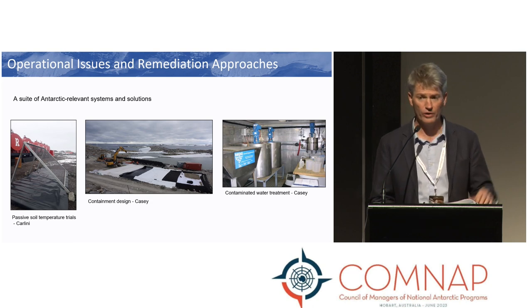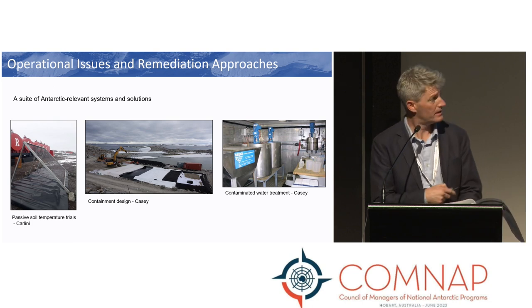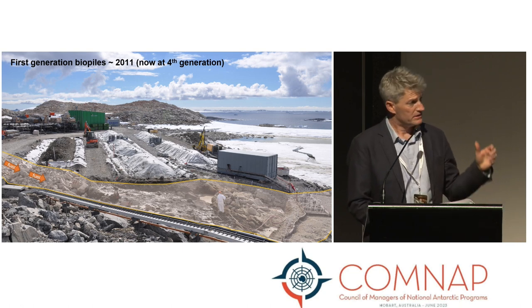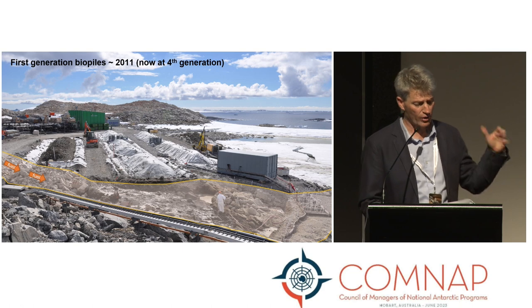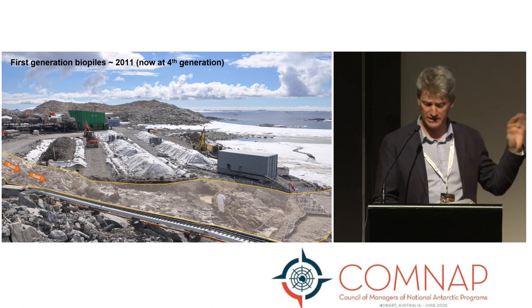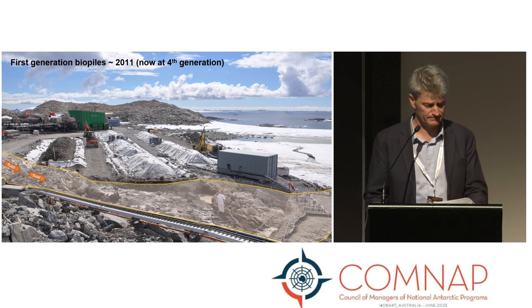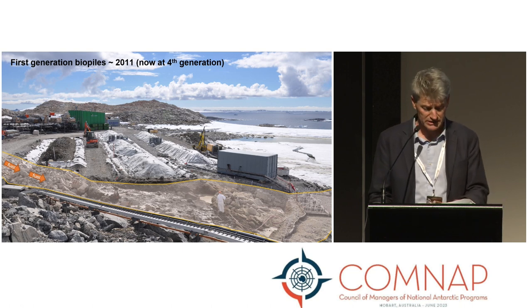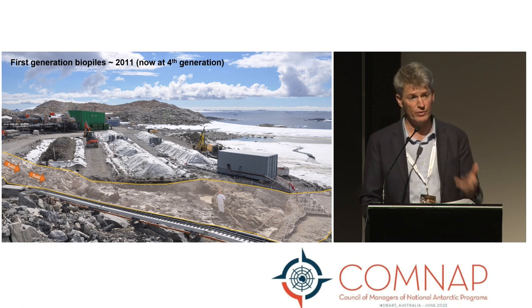Collectively, these systems all need to be designed within the overall operational context of an Antarctic station. Here's an example from a full-scale remediation program at Casey Station — the size, length, orientation, and location of all of these piles take into account the operational and logistical constraints while trying to maximize remediation efficiency. Both Argentina and Australia continue to conduct field trials to improve overall remediation efficacy in ways that are cost-effective, robust, reliable, and where possible, low maintenance.